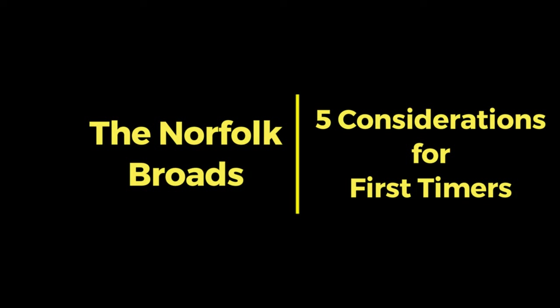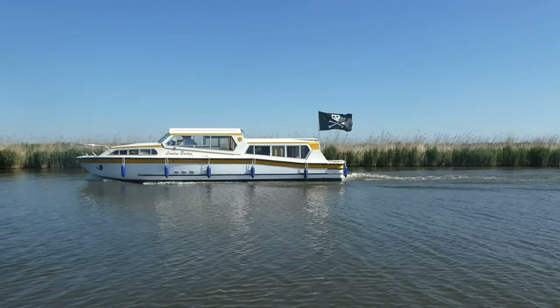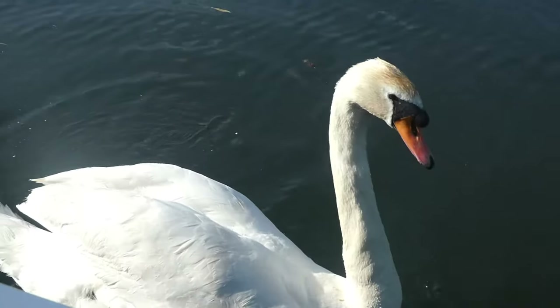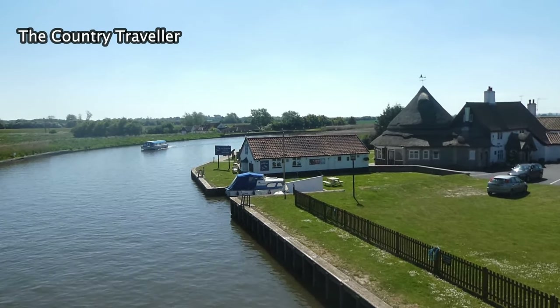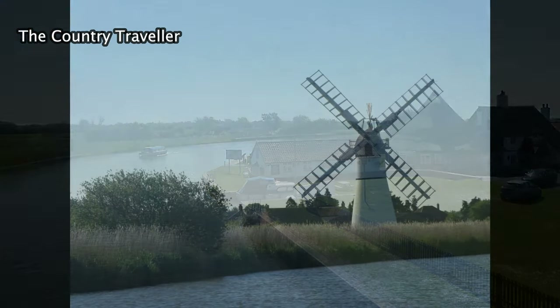Good morning. If you've ended up here following a YouTube search, it's likely that you're considering a holiday on the Norfolk Broads. If you haven't been before, let me tell you it's great fun — you should do it. Here's five pointers to help you get the most out of your holiday, based on our own experience of boating on the Norfolk Broads. I've copied all of my commentary in the text below, so you've got it to refer back to. I've also added some useful links to other videos and to various references.